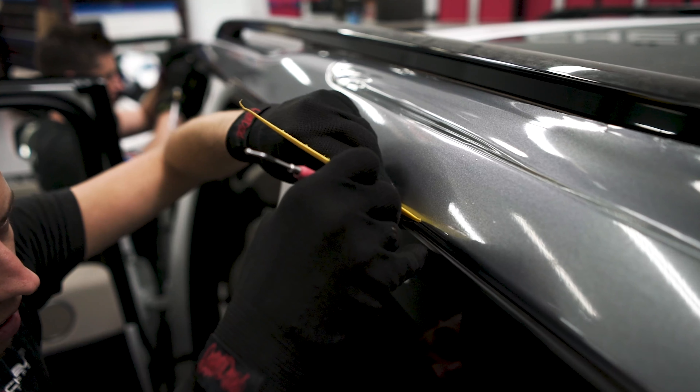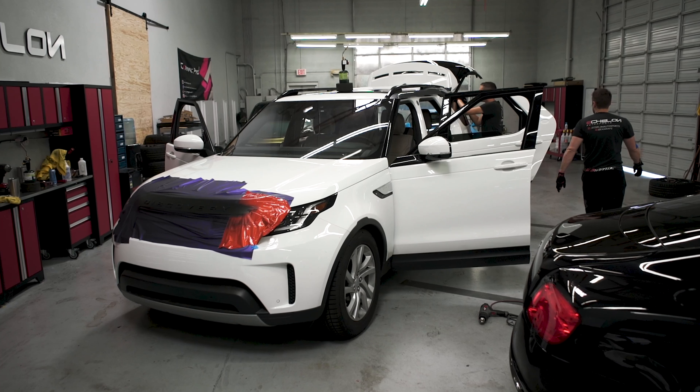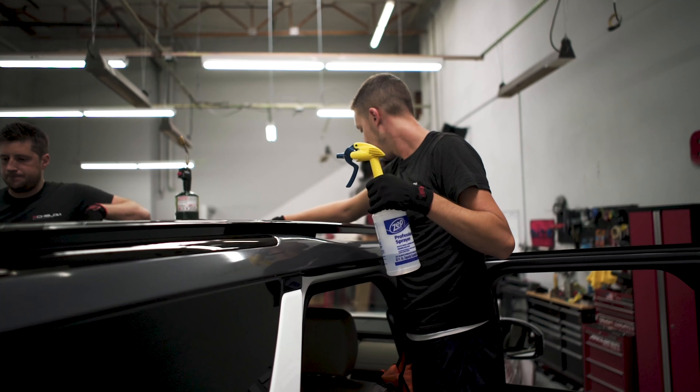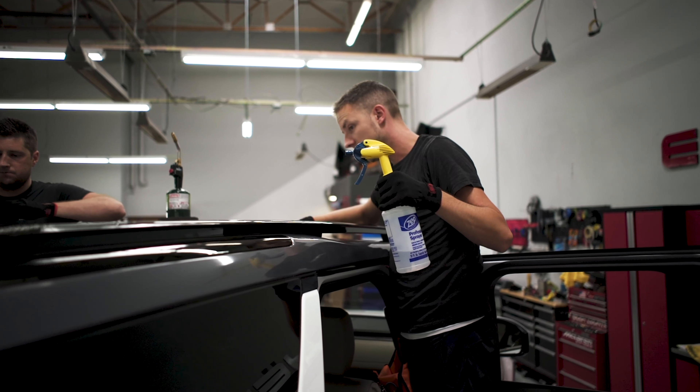The AMG GTC is just finished up — you can see it leaving right now, heading back to Mercedes of Scottsdale. Another job well done, on to the next one. It's Thursday, winding down towards the end of the week. Our big project was the AMG, and now we've got some smaller projects to wrap up.